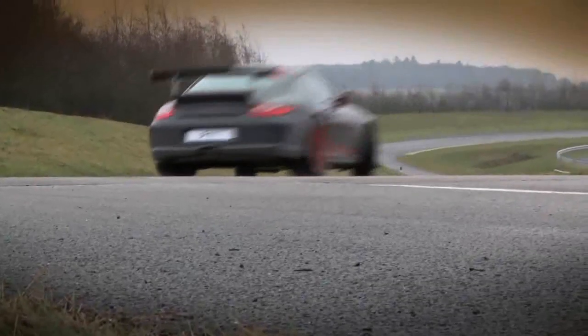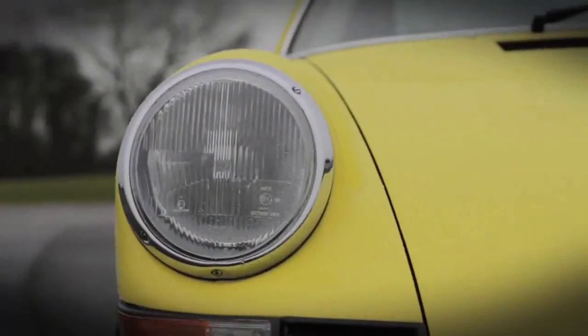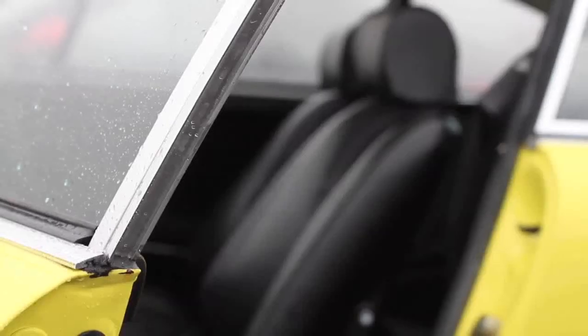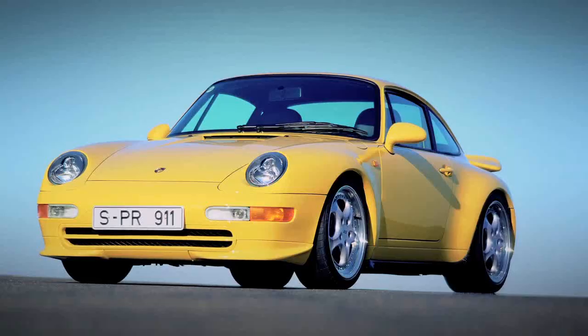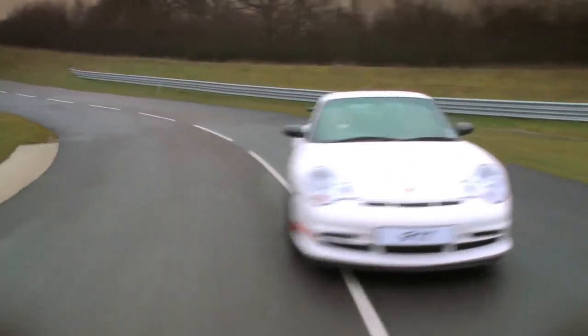RS, Rennsport — these cars only exist because of the racetrack. Back in 1972, the RS was created as a homologation special, allowing Porsche to race in the FIA Group 4 GT championships. Due to unprecedented demand, the RS mark continued through 964 RS into 993 RS, then in 2003 we saw the first of the modern era of RS models.